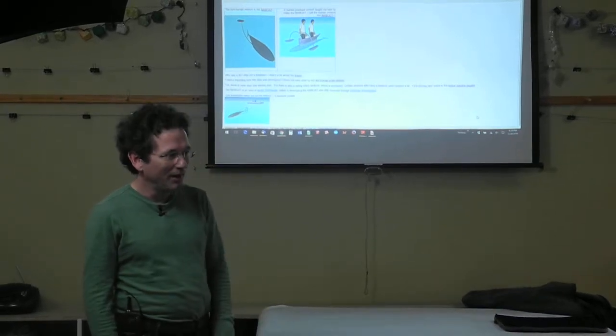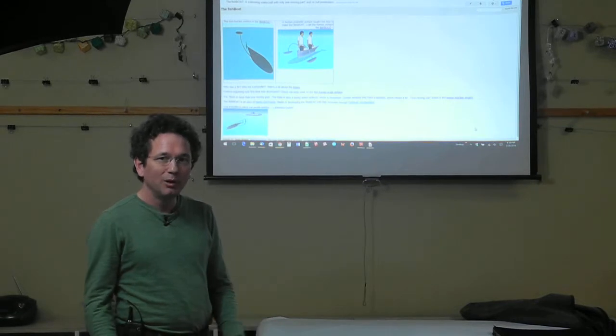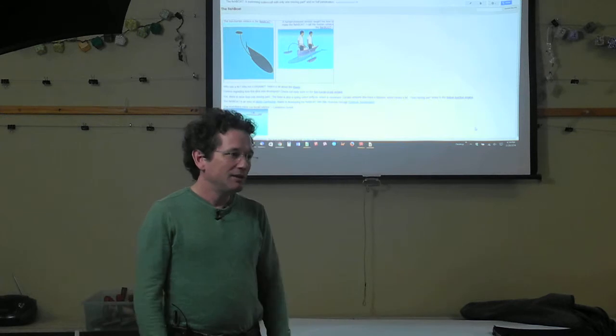This barn event — I'm happy to be here. This is about my fish boat project, which is something I started in 2009. I'm a patent attorney.